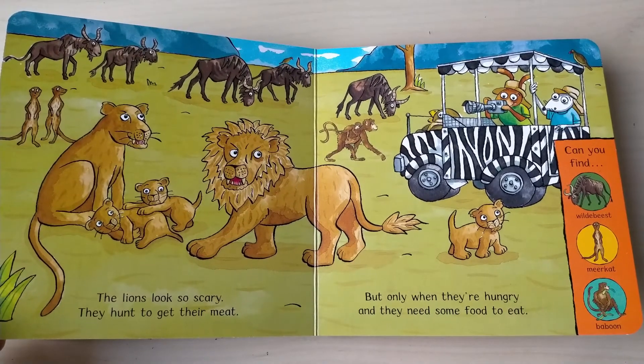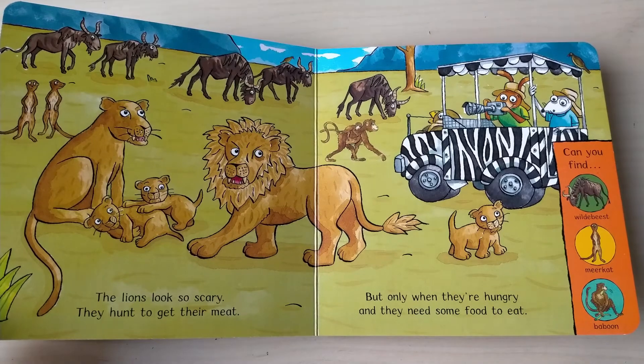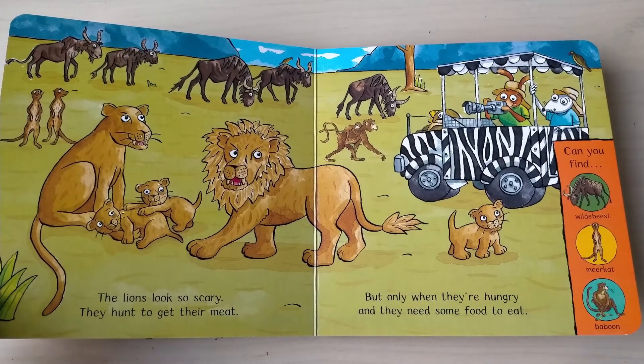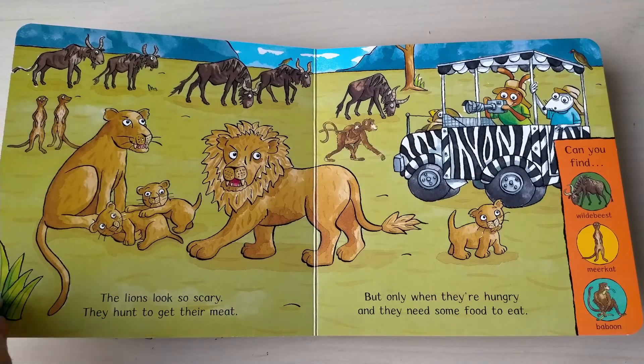The lion looks so scary, they hunt to get their meat, but only when they're hungry and they need some food to eat. Can you find wildebeest, meerkat, baboon?